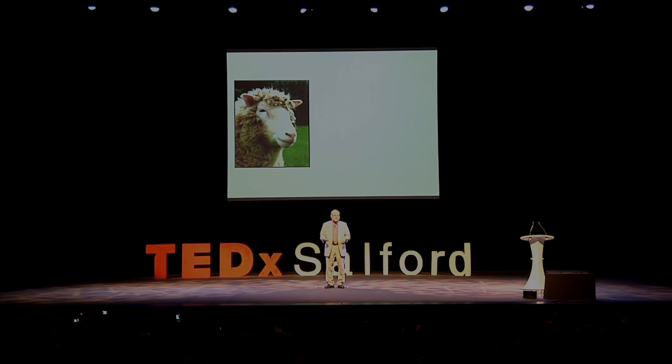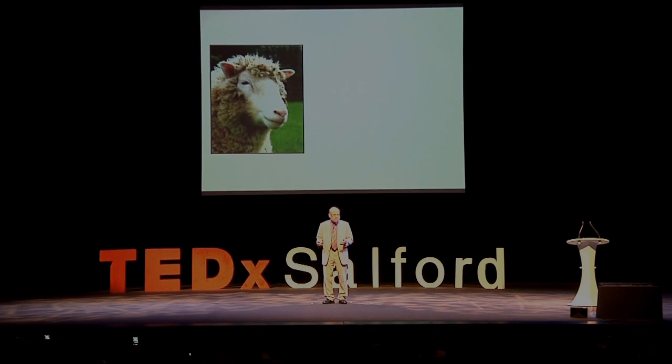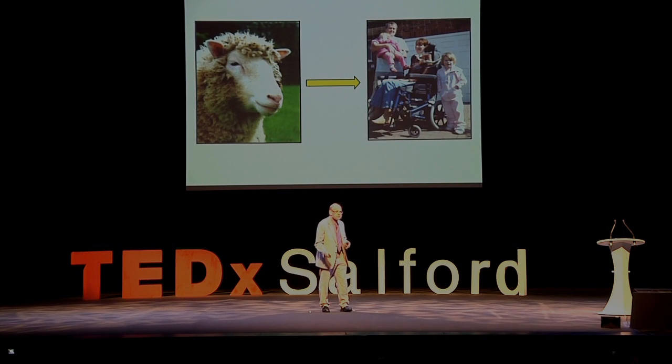I'm really pleased to be here to have the opportunity to describe to you the Dolly experiment — why we did it, how we did it, what it achieved, and most particularly to discuss the way in which it's opened totally new opportunities for studying a particular type of human disease which will probably revolutionize the treatments available to many of us as we get older.